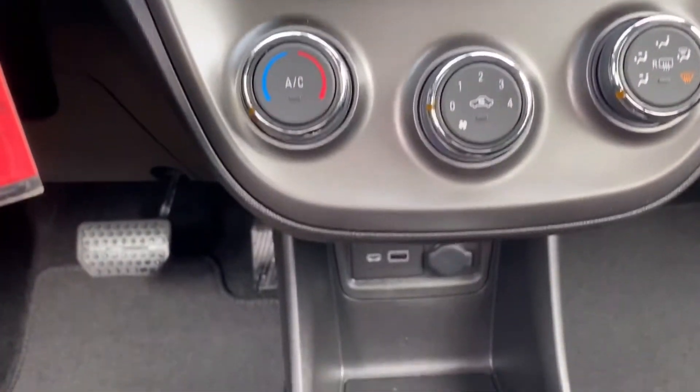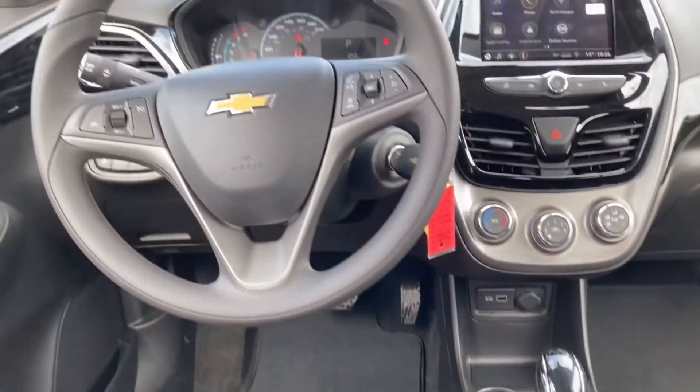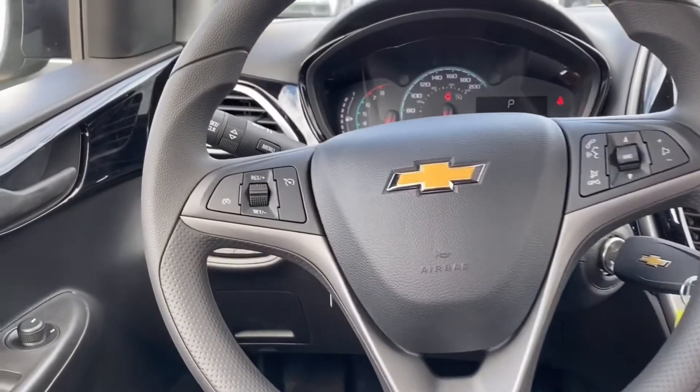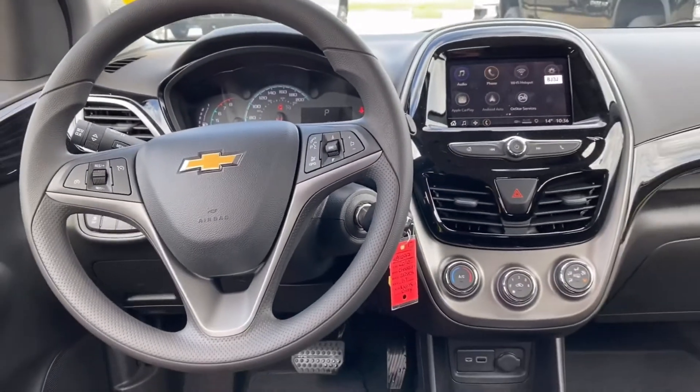The display includes Apple CarPlay and Android Auto. There are USB hookups and your climate control settings. On the steering wheel you have cruise control, voice activation, hands-free, and your radio controls.